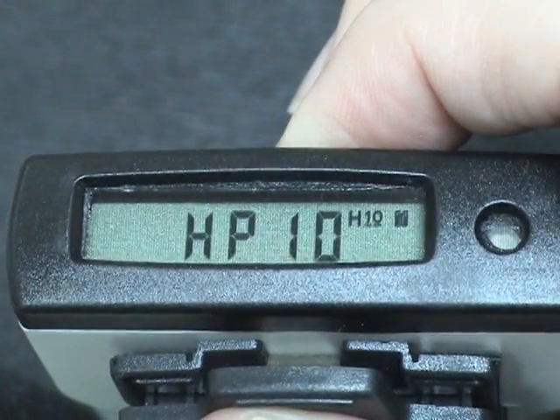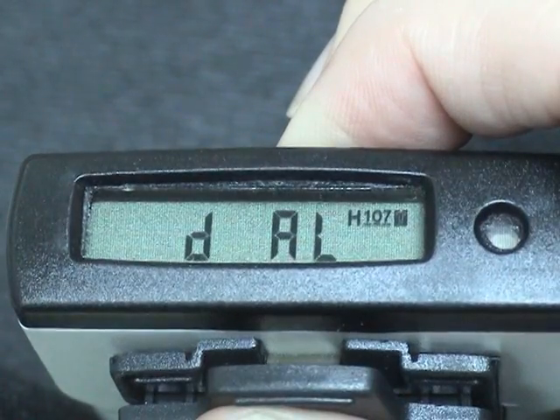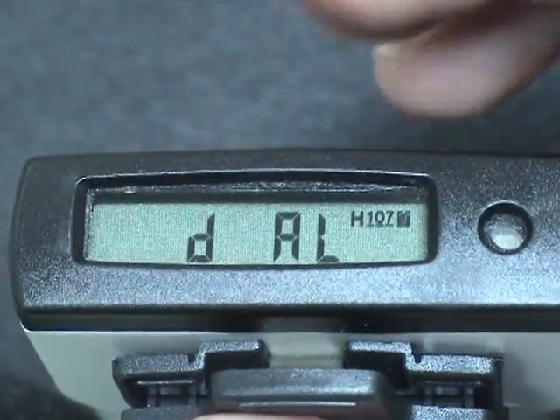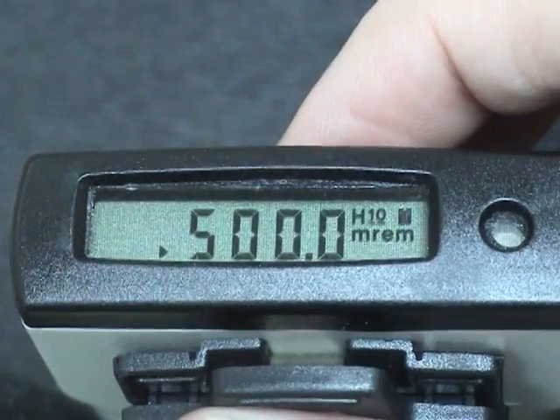To navigate through the menu items on the LCD display, press and hold the button down and the menu items will start to slowly scroll. When you see the menu of interest, release the button and use short presses to obtain the information you need.